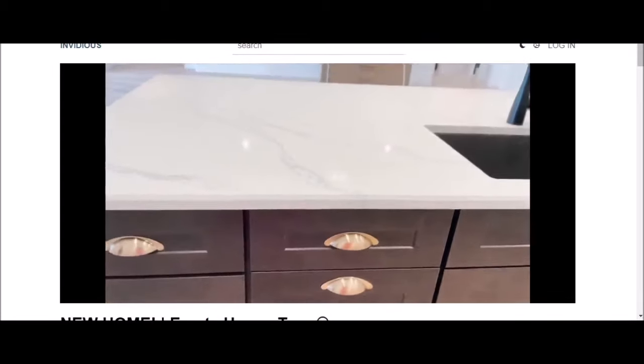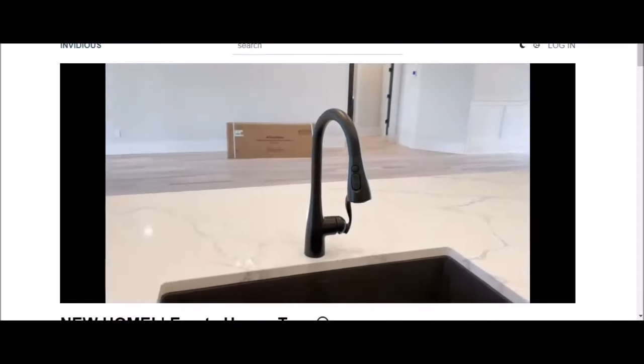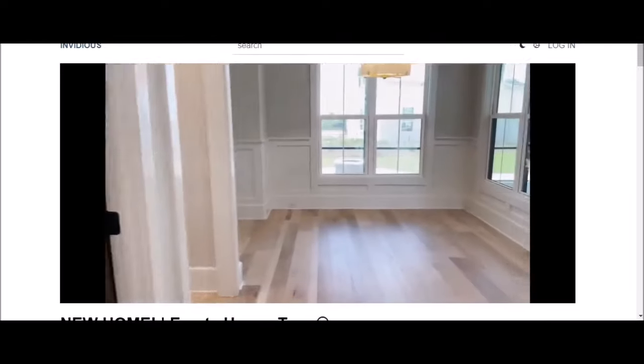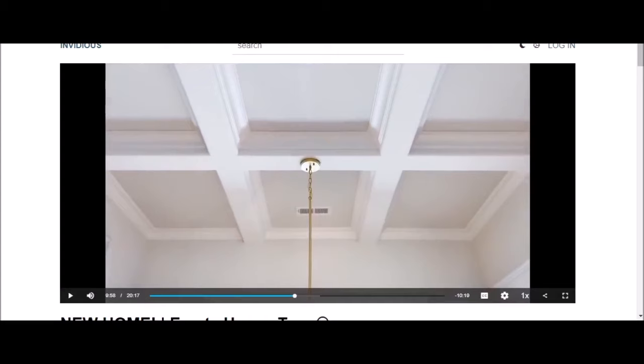Lisa: "The countertops look like marble but they are actually quartz. We opted for the one big sink and the black faucet. I think even the dishwasher is Jenn-Air. So there is the breakfast nook." Narrator: Do you really need a breakfast nook AND a dining room area? Really, can you not just have a table and use that other area for something else? Do normal people that cook and have food at home — do they have breakfast in the breakfast nook and then have dinner in the dining area? I just don't see the point of having both.